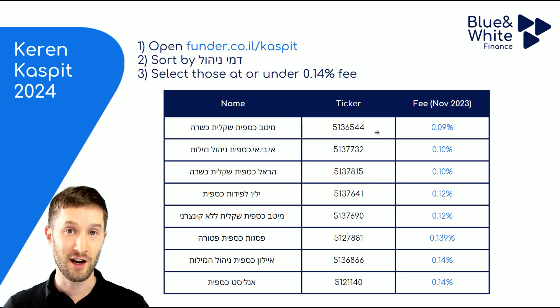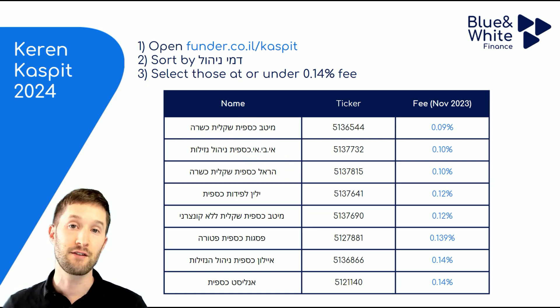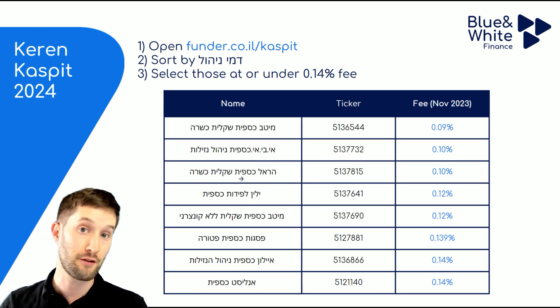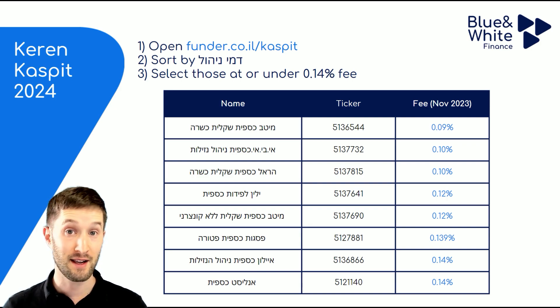It's good that we have more than one option, because if you want to create a structure for your financial planning, you might want to use more than one fund — one for each purpose. For example, you might use Metaf Kaspit Shikshira for your emergency fund, the IBI fund for saving toward a bar mitzvah for your child, and the Hyrel Kaspit fund as a car fund where you're saving to replace your next car. You can use more than one fund to keep your savings separate for various purposes. In the next video, we'll look at how to buy in the bank.